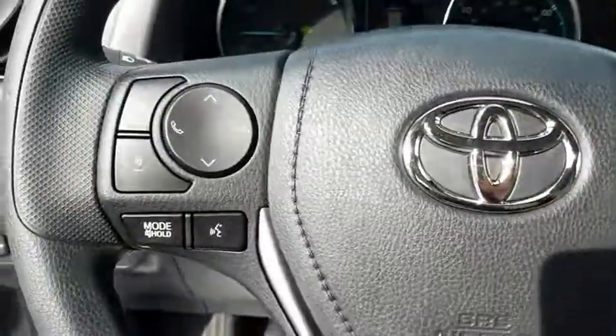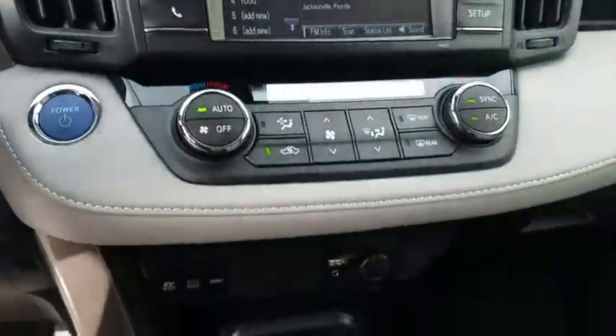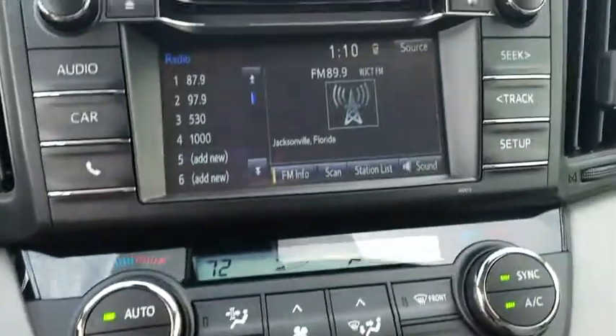Panic alarm, remote keyless entry, driver vanity mirror, tilt steering wheel, front reading lamps, front bucket seats, rear window wiper, passenger vanity mirror. Come see the car for yourself.